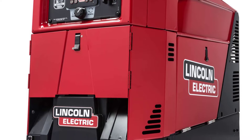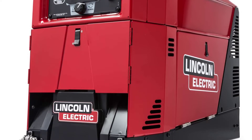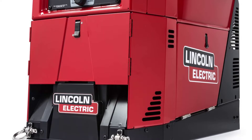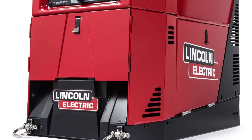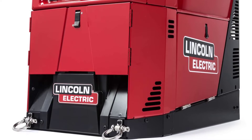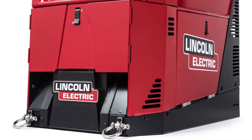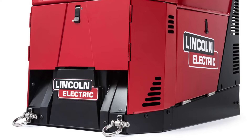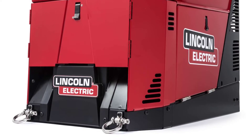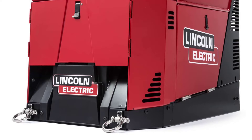This Ranger 330 MPX generator is an engine-driven gas-powered welder that comes with 10,000 watts continuous, 120/240V single-phase auxiliary output. It is easy to set up, operate, and portable, which allows you to carry it around effortlessly. Its digital user interface will improve the productivity and performance of the weld.